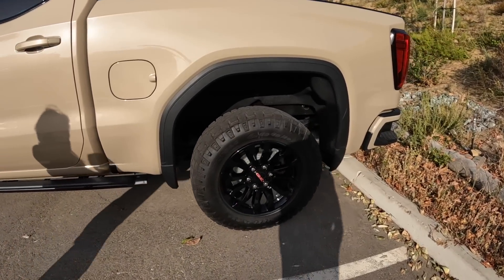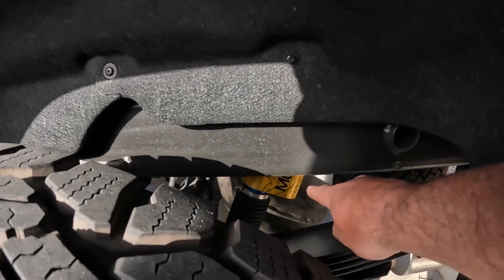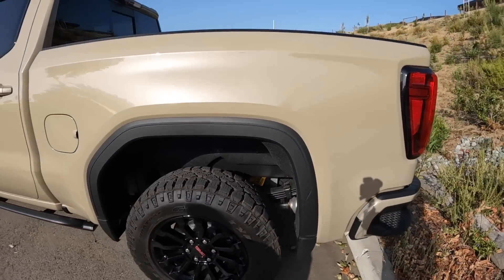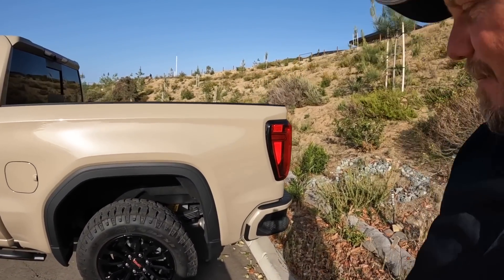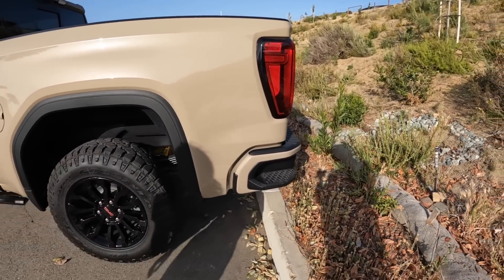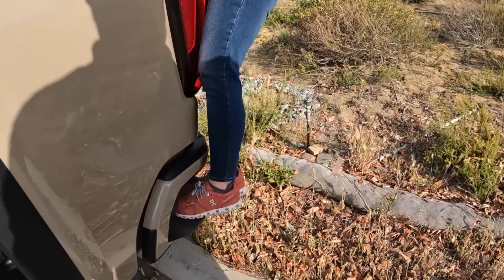We have unique wheels, some gloss black here. We have the Multimatic DSSV shocks back there. I think the suspension is a little bit different in this truck — off top of my head. We do have a bigger step here. Look, I can get two feet here — two feet instead of just one.